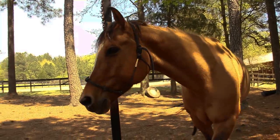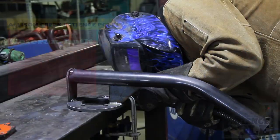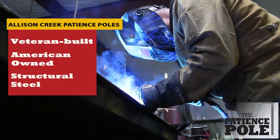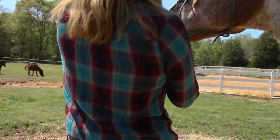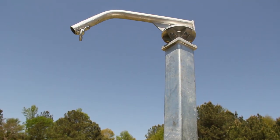For years, Allison Creek has been providing top equine facilities with rugged and dependable Patience Poles. They're built by veterans in the USA from high-quality structural steel. A convenient and attractive addition to your farm — you can leave it factory black, paint it to match your color scheme, or choose the rust-proof hot-dip galvanized pole.